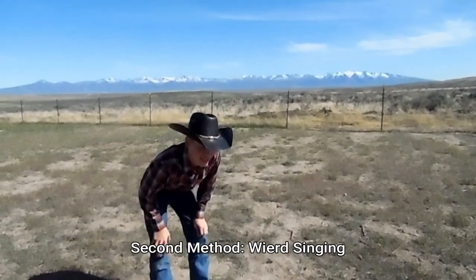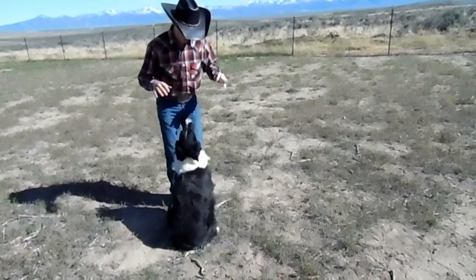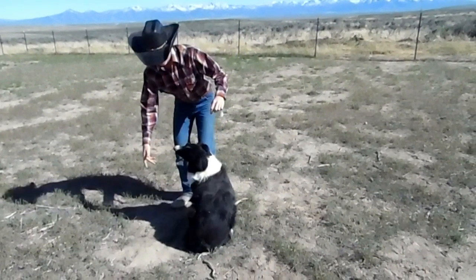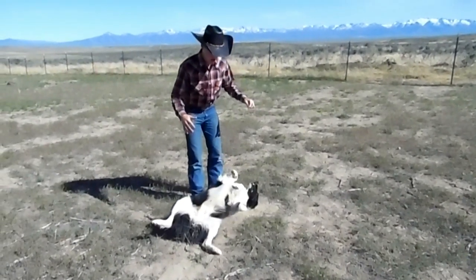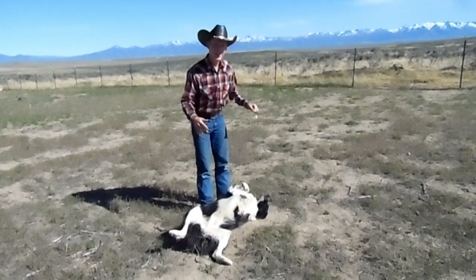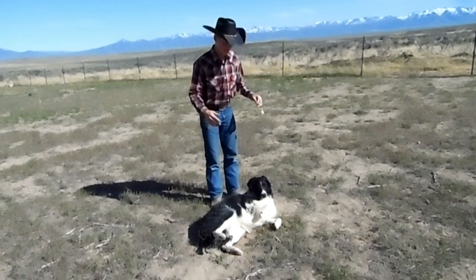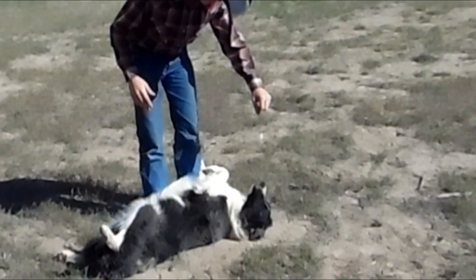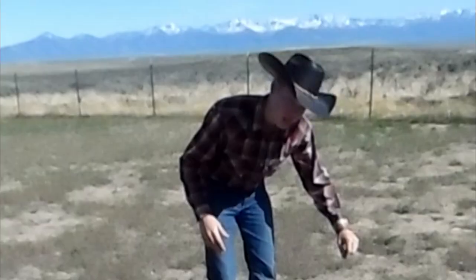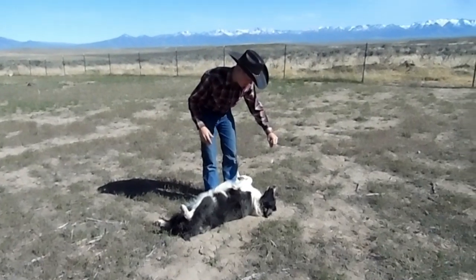The experts say if you sing weirdly to dogs, they will lay down on their backs. Here Monty, come here! No way! That worked! That is crazy!